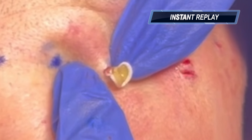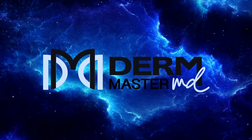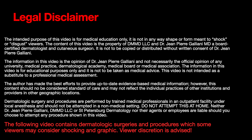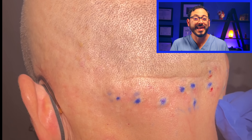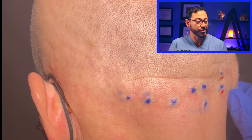This is a neck full of steatocystomas. I'm Dr. Jean-Pierre Gagliani, a board certified dermatologist, and today we have a neck full of steatocystomas. Thanks to our patient for showing his video.